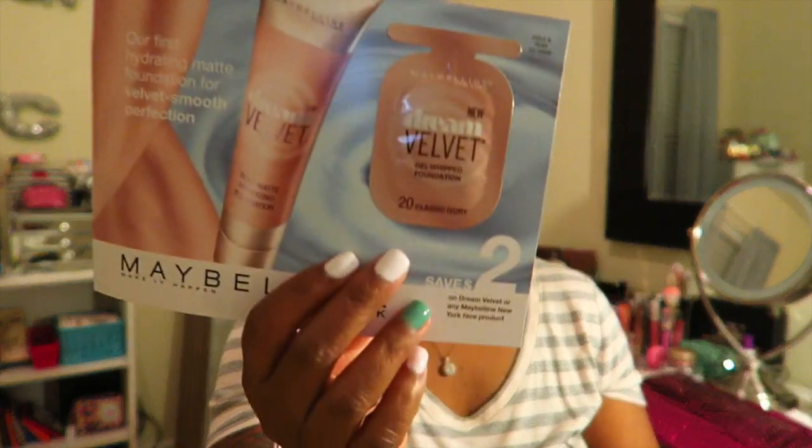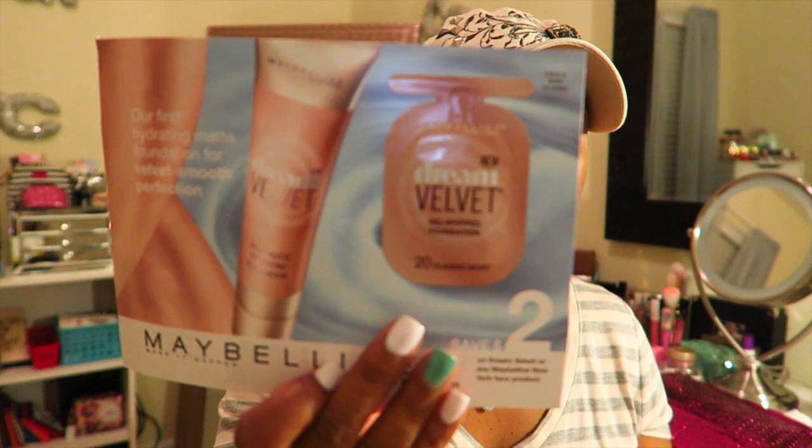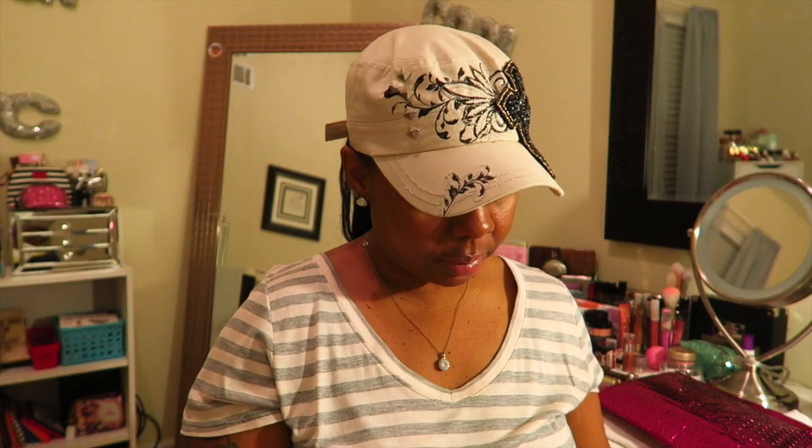I also got a Maybelline two-dollar-off coupon and information about the new Dream Velvet Gel Foundation. I haven't heard of this one, so yeah, that was my Target Beauty Box!